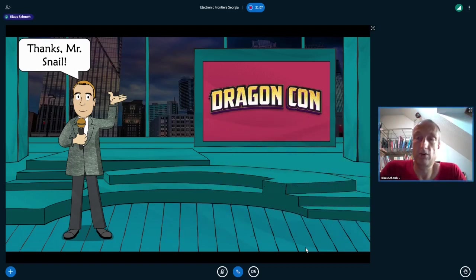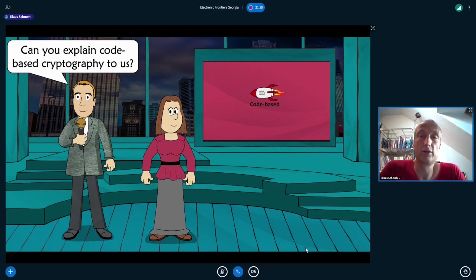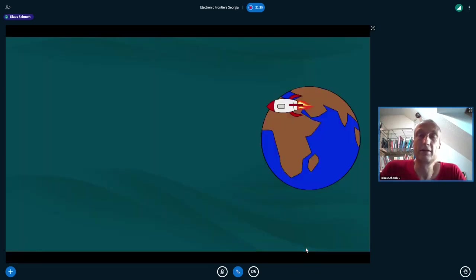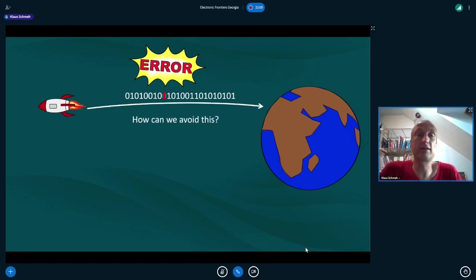My next guest is Mrs. Rocket Scientist, who will explain code-based cryptography. Let's assume we have a rocket on its way from Earth to outer space, sending back messages encoded in zeros and ones. On such a long journey, errors may occur — a one is received instead of a zero, or vice versa. One simple method to detect this is using parity bits, where each byte has a seven-bit payload and the eighth bit ensures an even number of ones. If an error occurs, we see an uneven number of ones.